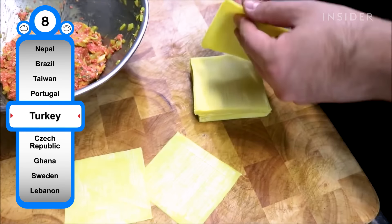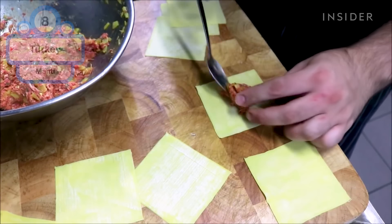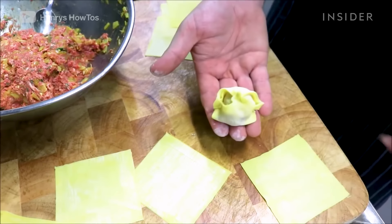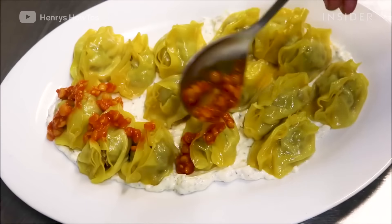Hailing from Turkey but popular across Europe and the Middle East, mantı are boiled dumplings that are typically filled with ground lamb and accompanied by a garlic yogurt sauce, topped with sumac.